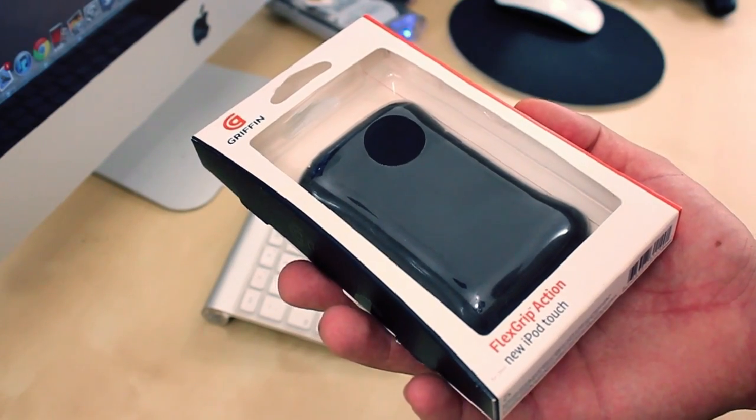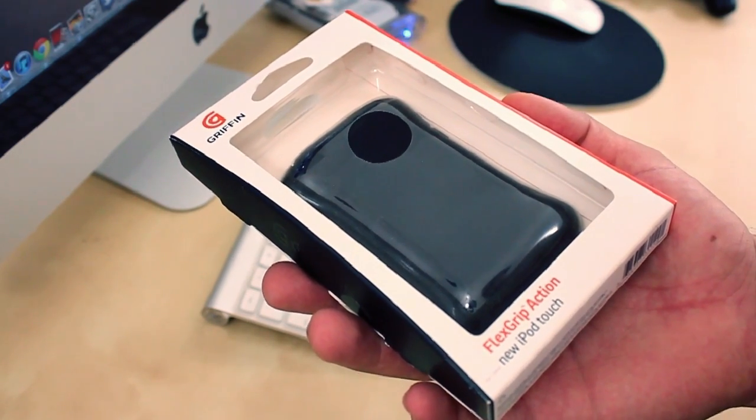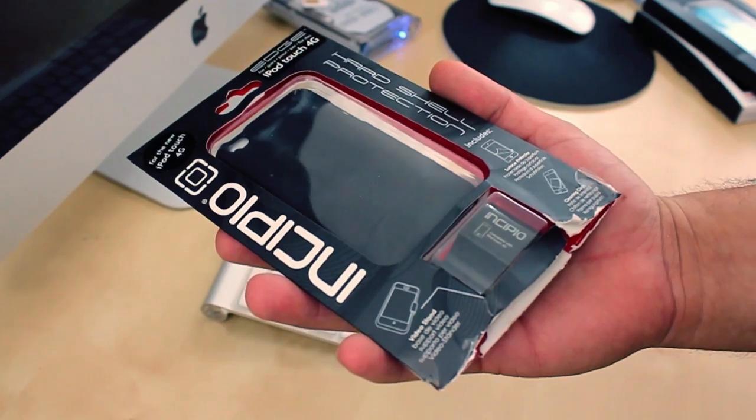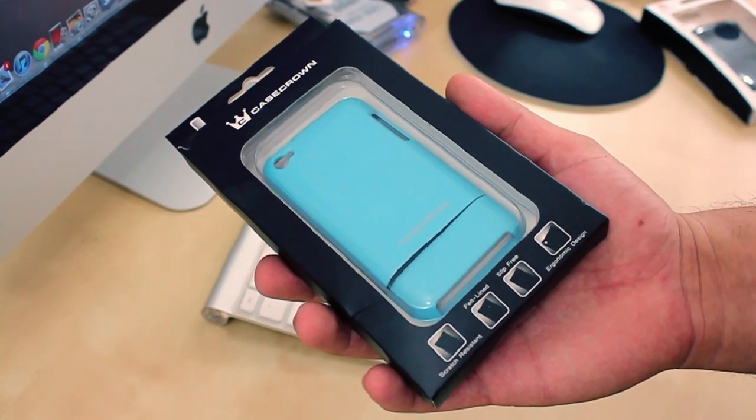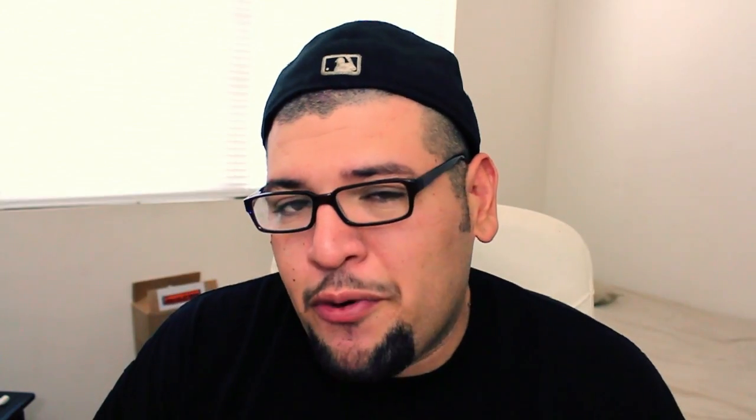Giving you guys a quick look at what cases I'm gonna be giving away. Up first we have the Griffin Flex Grip, next we also have the Incipio Edge, and last but not least we also have the Case-Mate Chrome Metallic Glider.